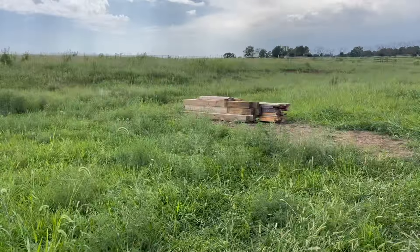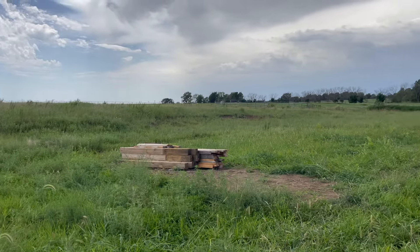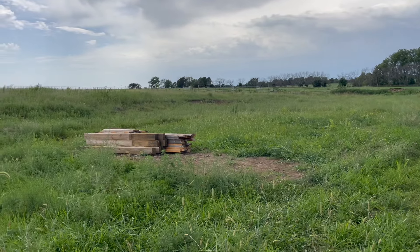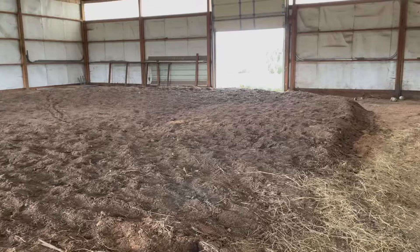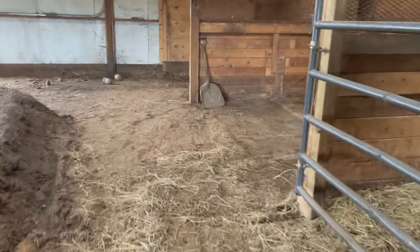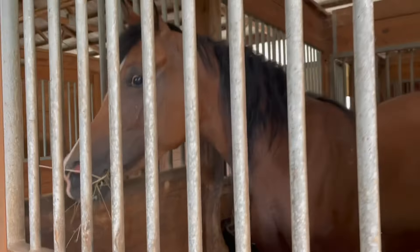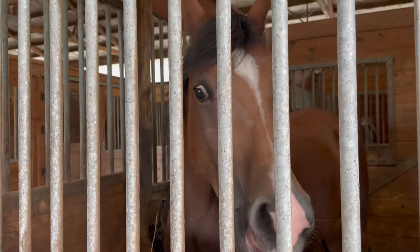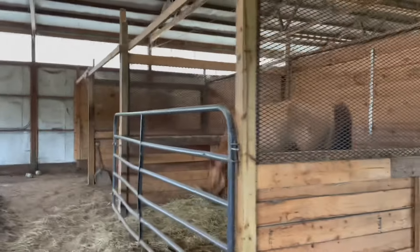Big day today. I didn't really contribute — I drove the tractor yet again — but look at that: tore down the entire outdoor arena. And as crazy as it looks in here, tore down the indoor arena too. Took all these gates, lights, and took the stall mats.